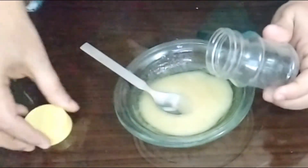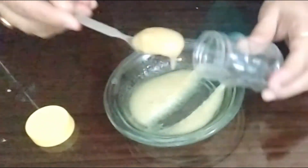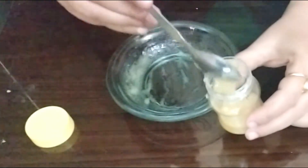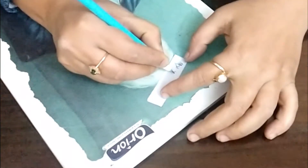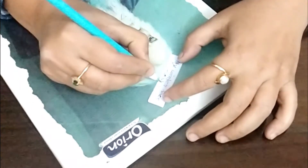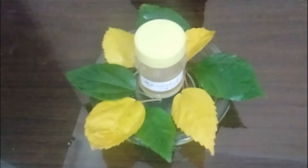Then I will store it in a container — you can use it for one week. Now I will decorate it. So finally my winter scrubber is ready. Let's apply it. First I will clean my face with rose water.